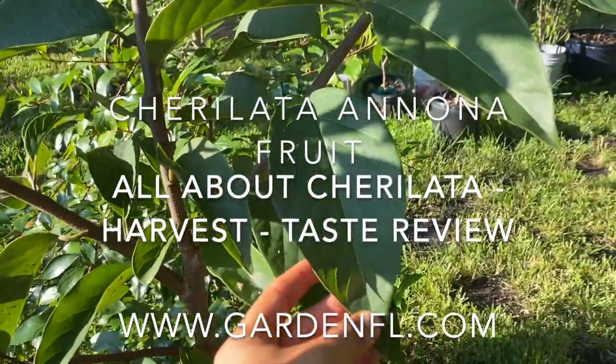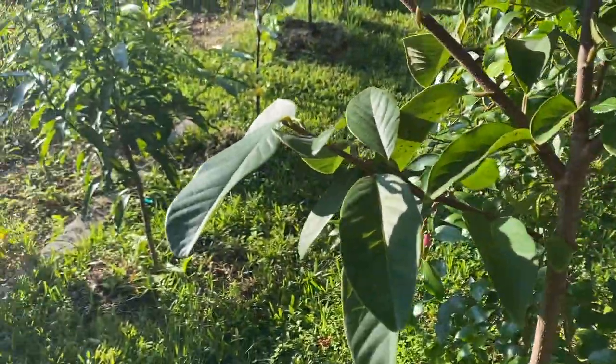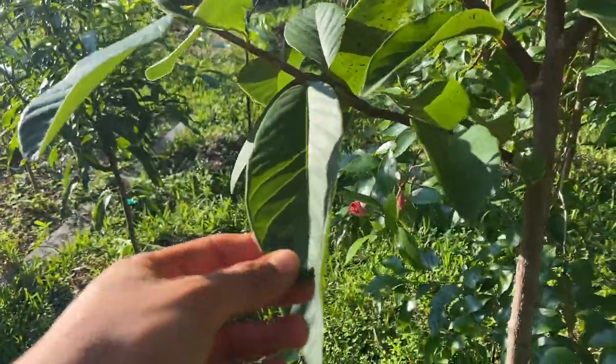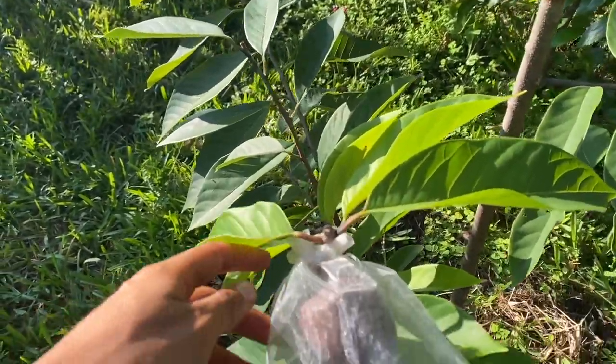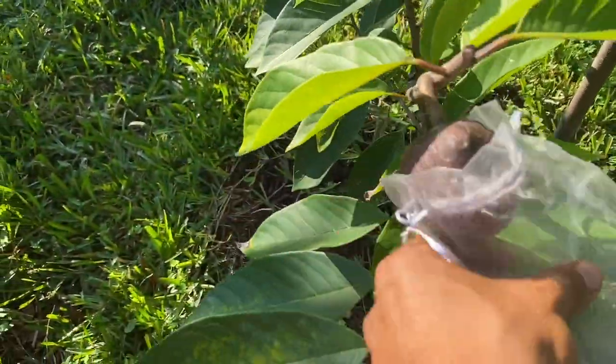The Cherry Lata is a new tropical fruit that is part of the Annona family. The Annona family also contains very good tropical fruits such as Sugar Apple, Cherimoya, Custard Apple, Soursop, Atemoya, and many more.